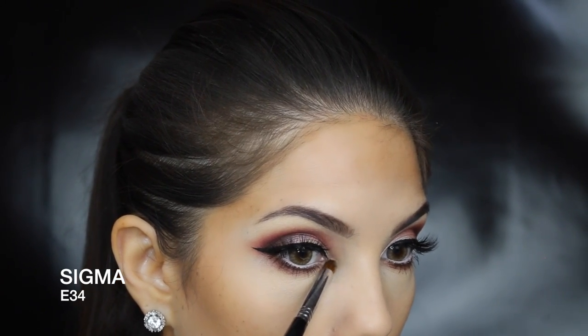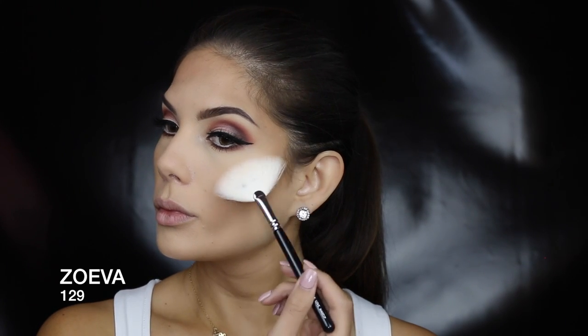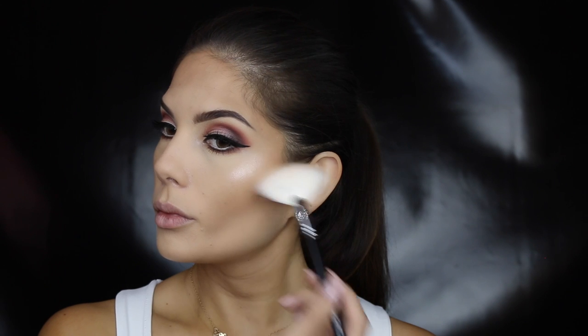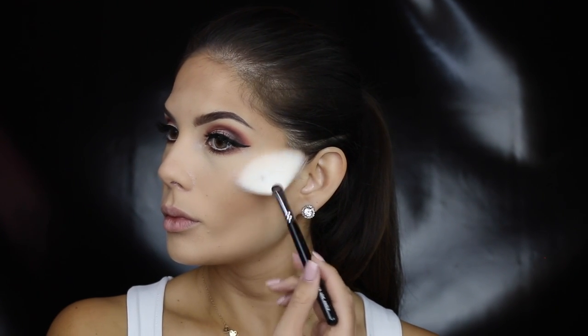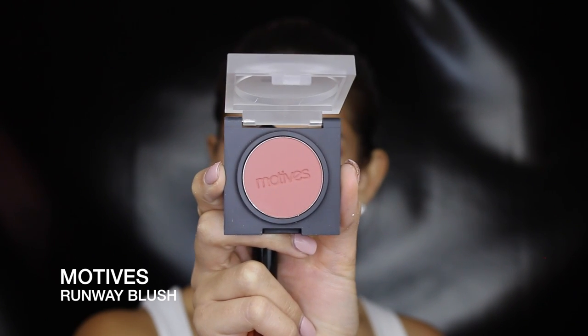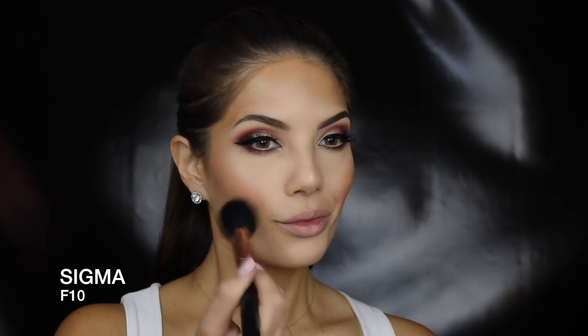I'm highlighting the inner corner of the eye with the same product I'm going to use to highlight my cheekbones — it really makes it more natural, especially with the shimmer on the lid. Then just applying it to the tip of my nose. I want the blush to be quite subtle, so I'm applying it and then blending it out with a large powder brush that has no product on it.